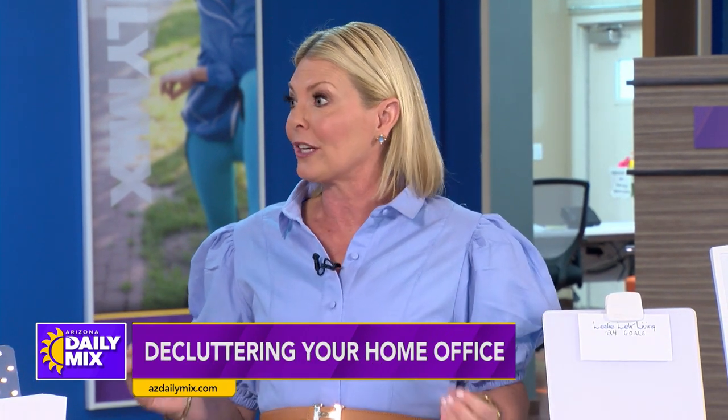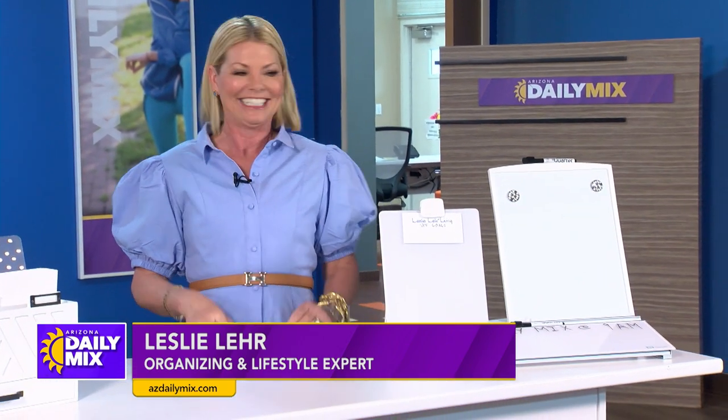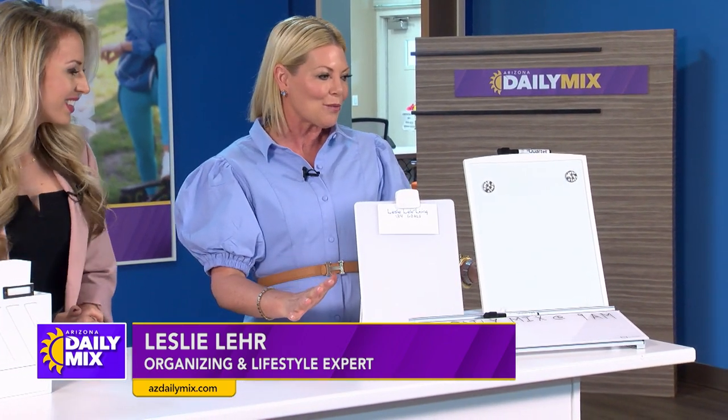Today I'm going to share some of my favorite organizing tips using products that are stylish, functional, and affordable. So we're going to start with one of the biggest causes of clutter in your office, which is paper.